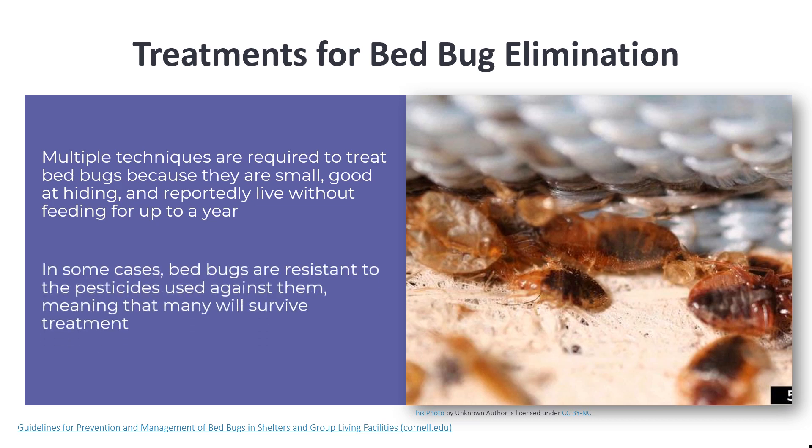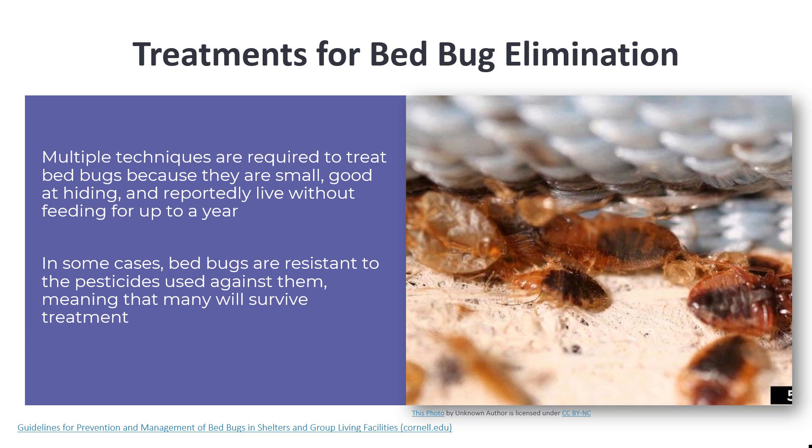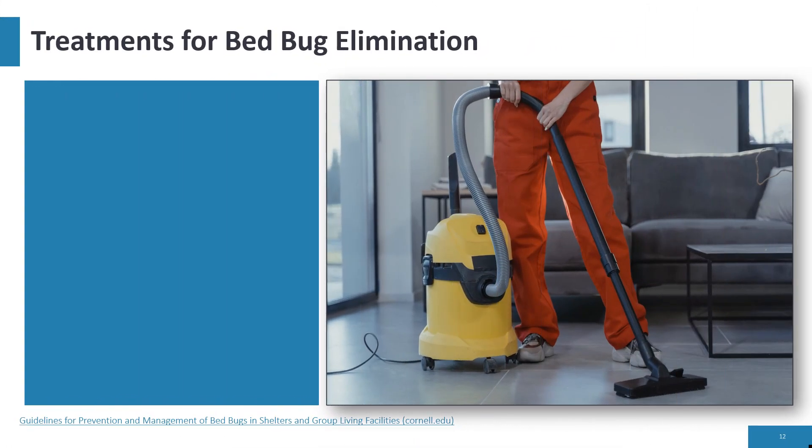In some cases, bed bugs are resistant to the pesticides used against them, meaning that many will survive treatment. A combination of several steps will be needed for bed bug elimination, including cleaning and organizing the bed, bedroom, other living areas, furniture, and belongings — including elimination of clutter.